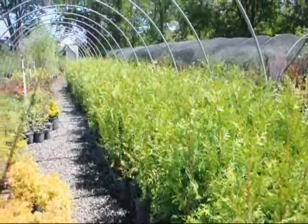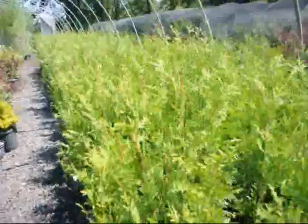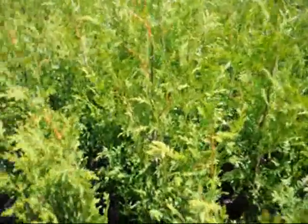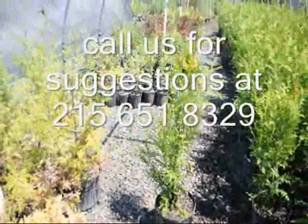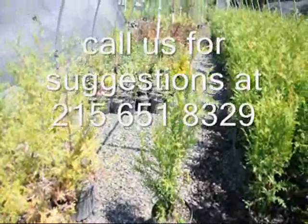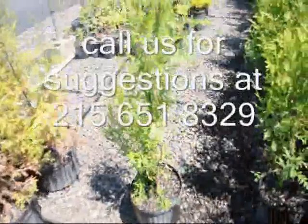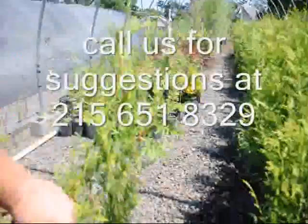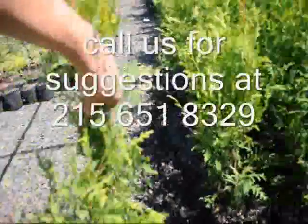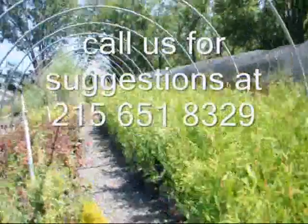These are our two to three foot green giants. They're in a number three pot and they're a nice starter plant. There will probably be nothing that we deliver below three feet, but we call them two to three foot because when we measure them — not counting the tip — we call that a two to three foot plant. As you can see, we have about a couple hundred in here.